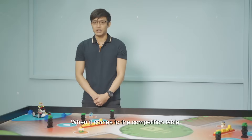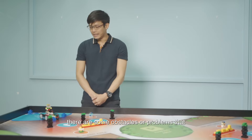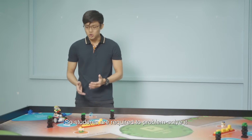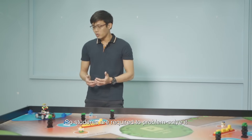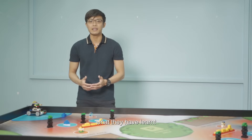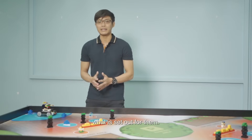When it comes to the competition table, there are some obstacles or problems that they will face along the way. Students are required to problem-solve on their own, and to use what they have learned to try and accomplish what is set up for them.